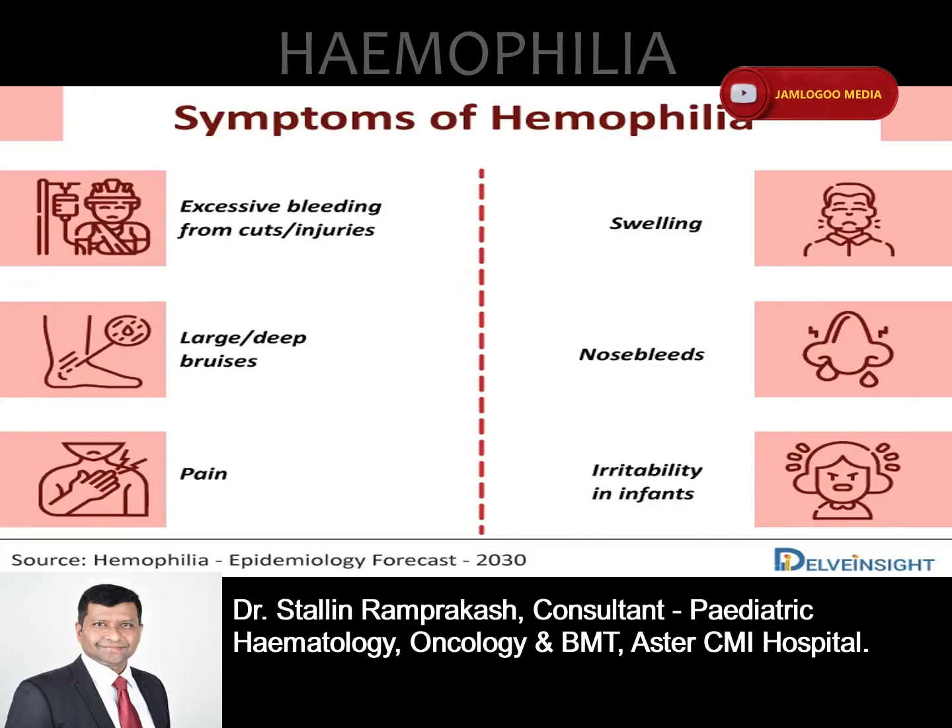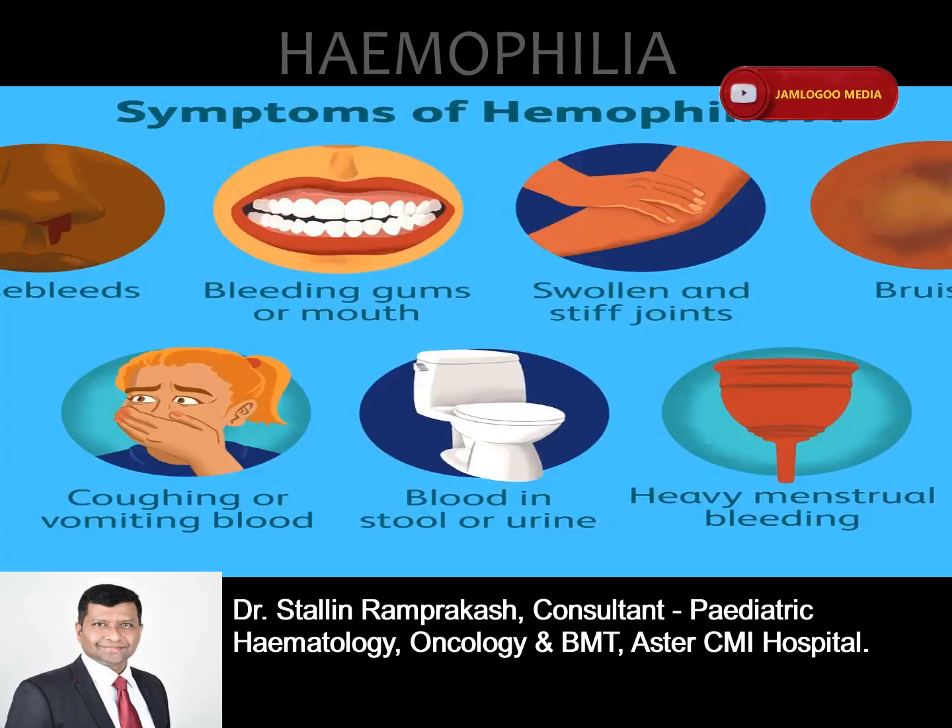Some of the common signs and symptoms of hemophilia include: bleeding into the joints; bleeding into the skin, which is bruising, or muscle and soft tissue causing a buildup of blood in the area called a hematoma; bleeding of the mouth and gums, and bleeding that is hard to stop after losing a tooth; bleeding unusually after vaccinations; bleeding in the head of an infant after a difficult delivery; blood in the urine or stool; nosebleeds without a known cause; and delayed bleeding after an injury.